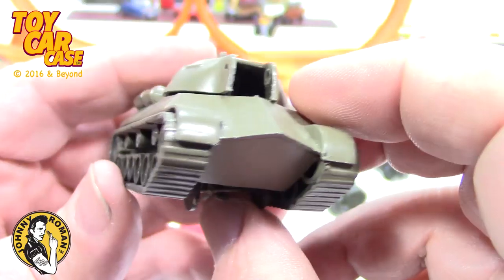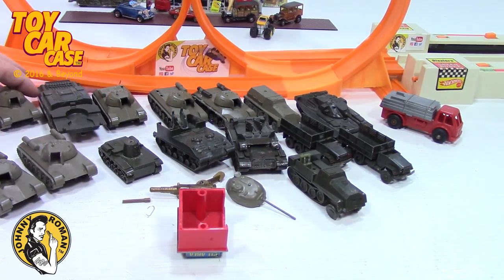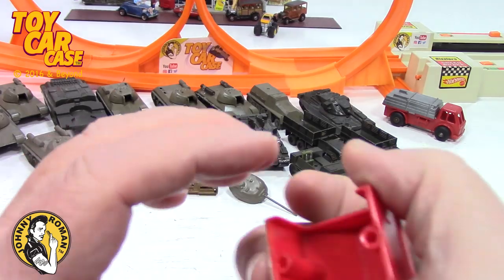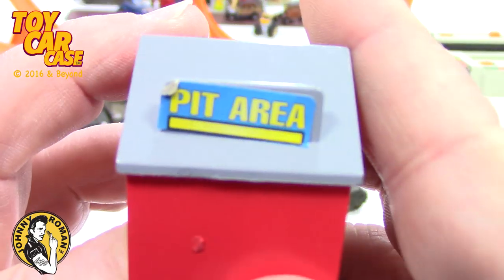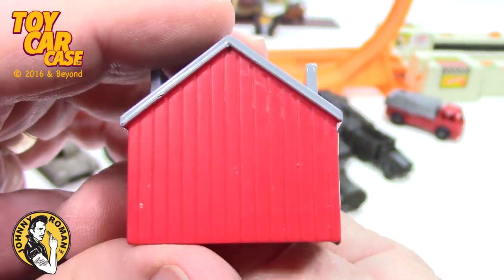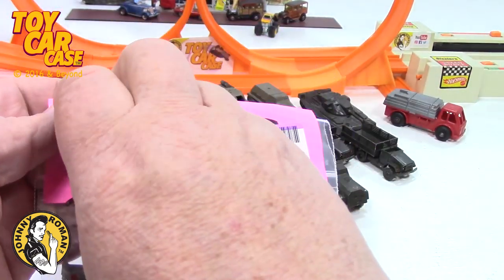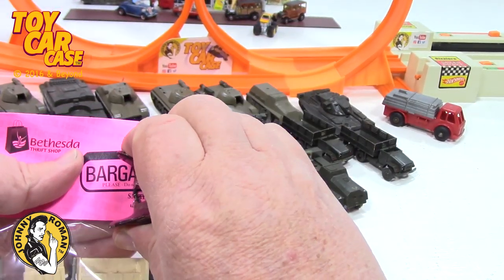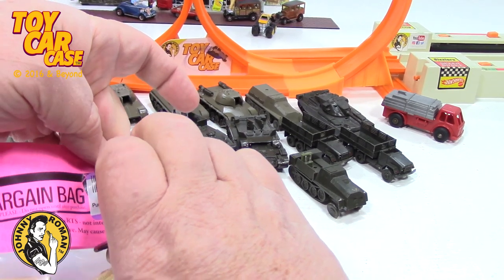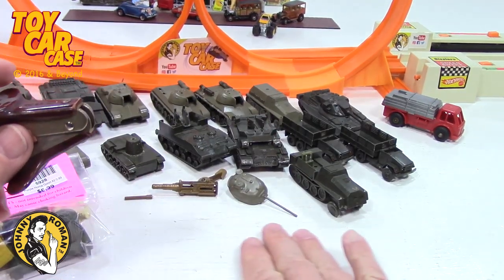These could all be stripped down and repainted if needed. Look at all these things — this is crazy. In here, look at this — I'll get that staple out. Don't walk around in stocking feet with staples.